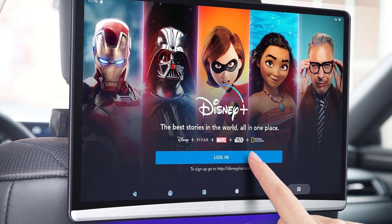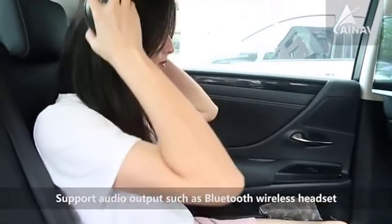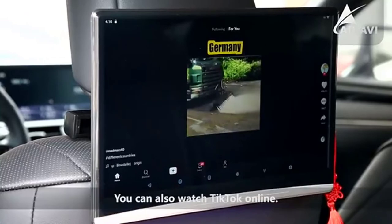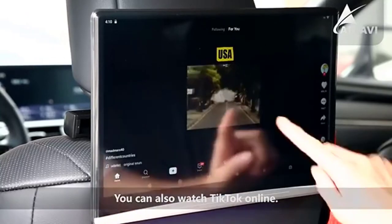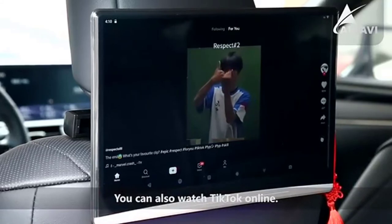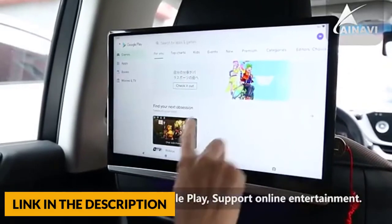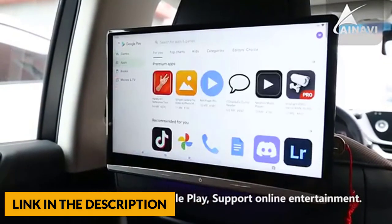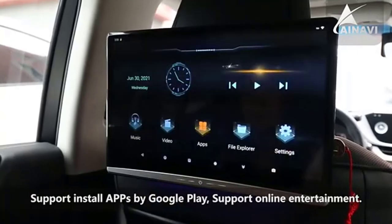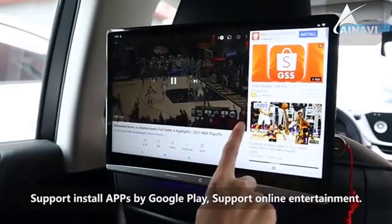This headrest monitor has a built-in speaker. You can use an FM transmitter to transmit audio to car speakers, or use Bluetooth or wired headsets. With 2 gigabytes of RAM and 16 gigabytes of ROM, it can easily connect to Wi-Fi or your phone's hotspot, allowing you to watch YouTube, news, Netflix, Disney Plus, Amazon Video, HBO, TikTok, and more.